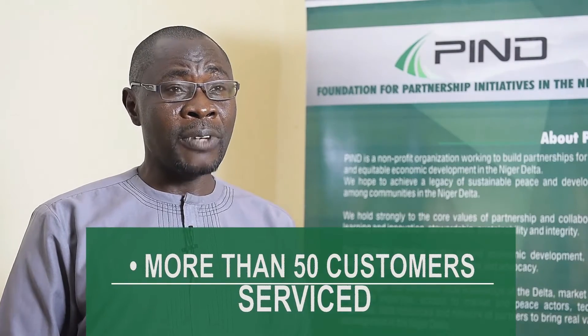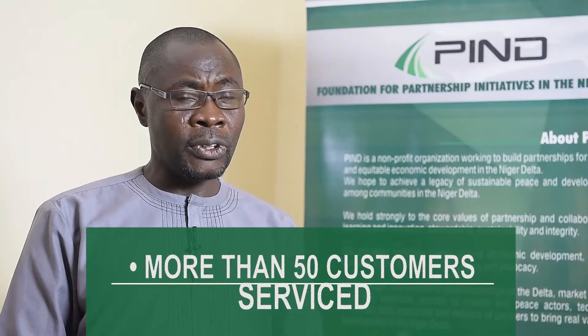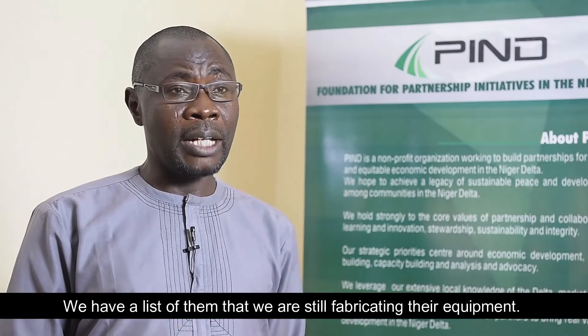Today we have more than 50 customers that we have serviced. Within the period of 2014 to now, we have serviced well over 50 clients — processors, millers — and we still have a list of those whose equipment we are still fabricating.